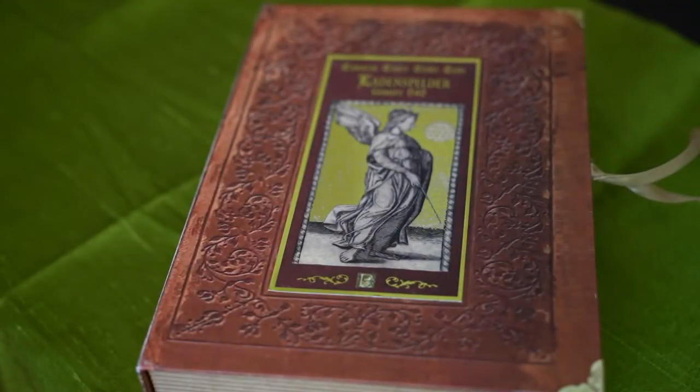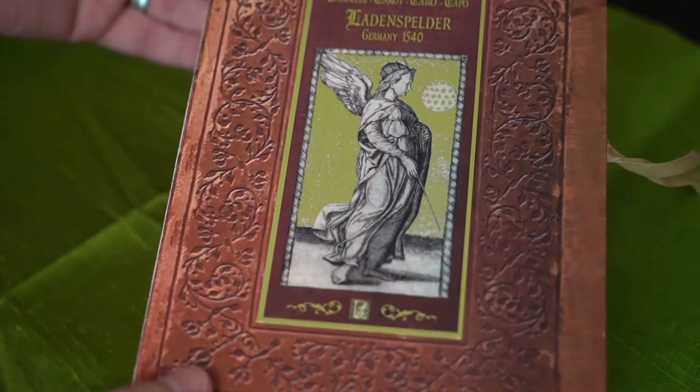Hello, I hope everyone is doing well. This is the Leiden Spelder Mantegna Tarot from Germany 1540, and it's by Renascimento Arts.